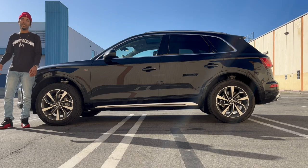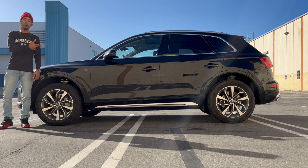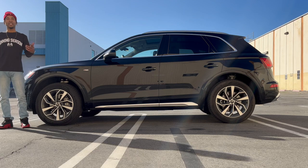What's going on ladies and gentlemen, I'm Deuce Haggerty and this is the 2023 Audi Q5.